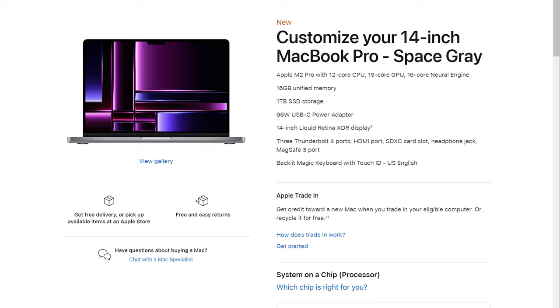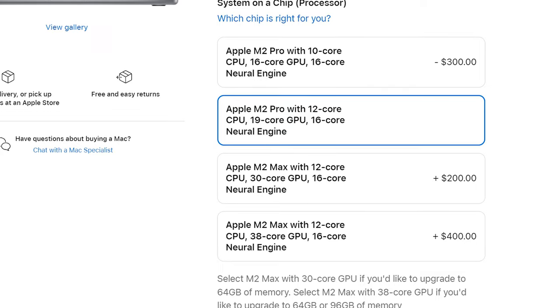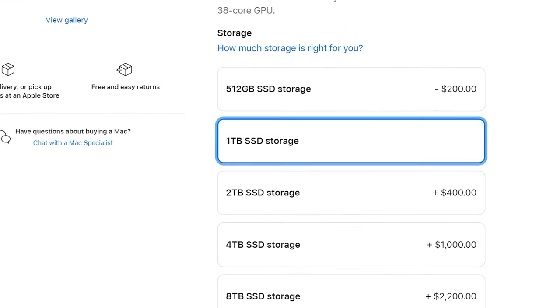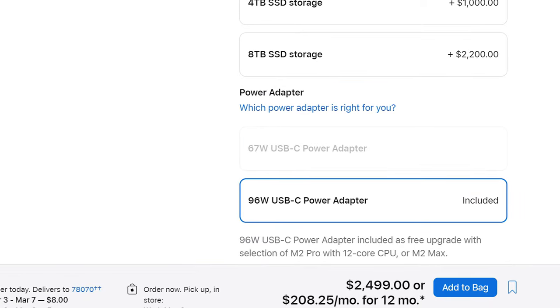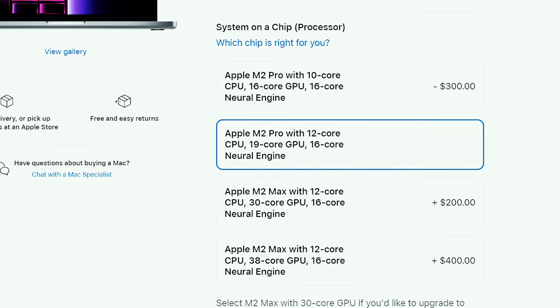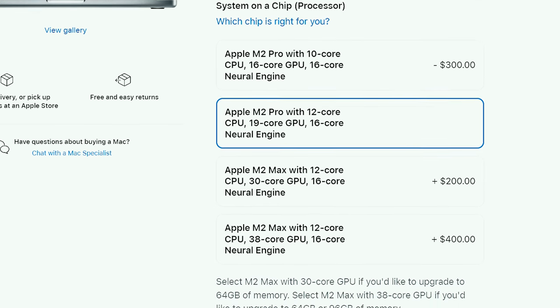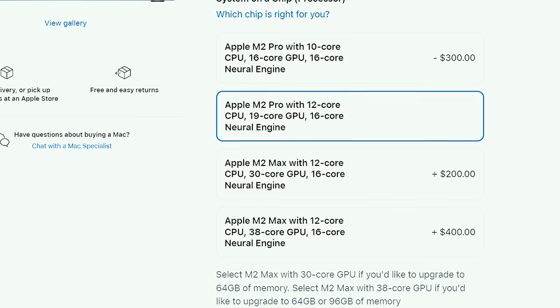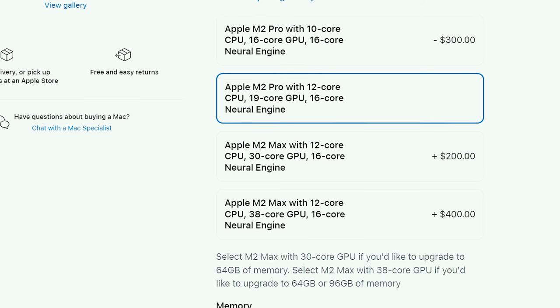We gotta move on and talk about the best bang for your buck option when it comes to MacBooks. The best bang for your buck MacBook that I recommend is the MacBook Pro 14 inch with the 12 core M2 Pro CPU and one terabyte SSD upgrade, which comes in at roughly $2,500 at the time of making this video. The 12 core CPU on the M2 Pro not only gives you the same hardware encoders and decoders as the MacBook Air, but it also gives you four more CPU cores when you select the $300 CPU upgrade, which I think is totally worth it for dramatically faster performance.